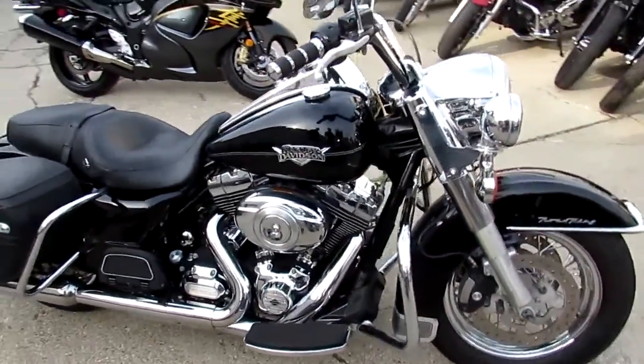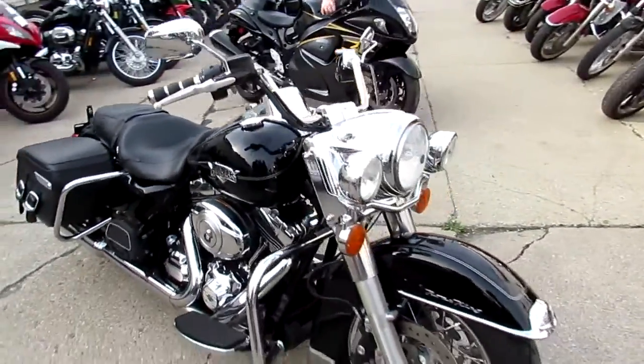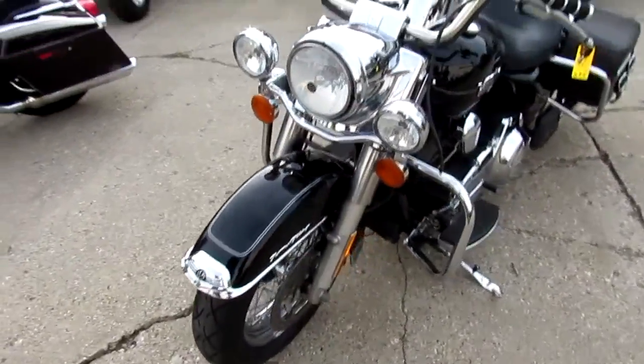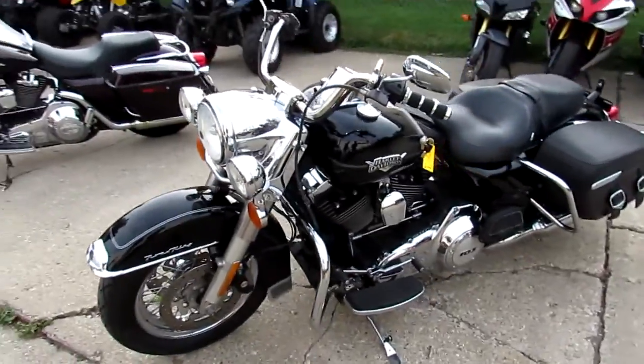Hey guys, it's used Harley-Davidson headquarters here at Approval Powersports. We've got over 250 used Harleys, guaranteed financing, we can help with shipping nationwide, and we can assist with out-of-state financing.